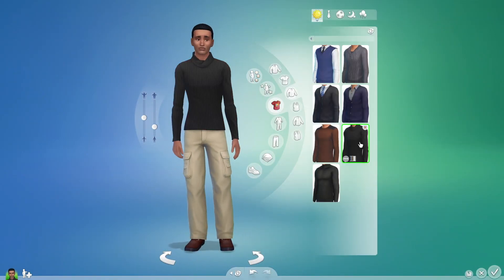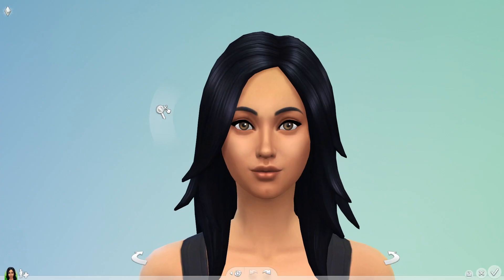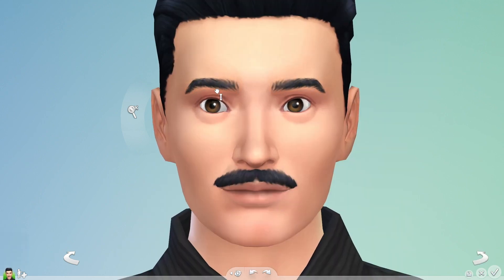Bella's looking good, and I can create her husband Mortimer in just a few clicks. But I want to go deeper. In detail mode, regions are highlighted, letting me know exactly what I can tweak. I can really finesse the appearance of my Sims.